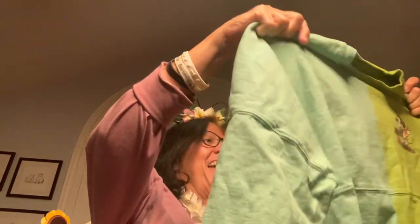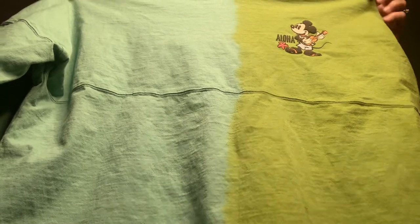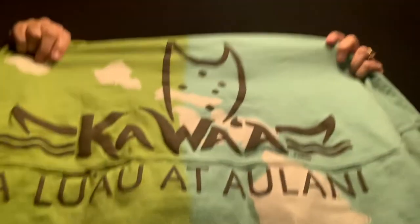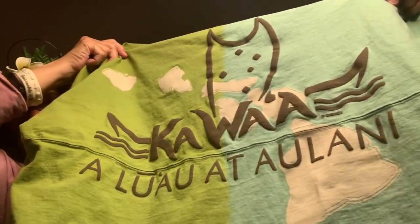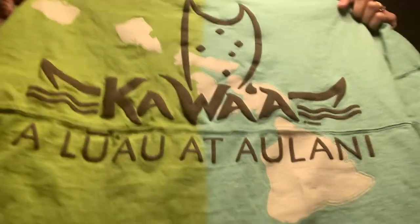My husband got this spirit jersey — but who are we kidding, I'm going to wear it too! His has Mickey with the ukulele, isn't that cute? And this is actually the Kawaii the Luau at Alani — so this is their symbol, it's got Kawaii the Luau on it. I love these colors; I think that's really cool.